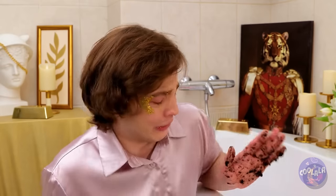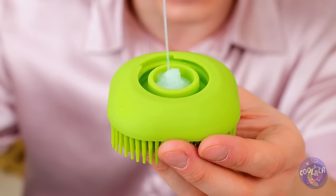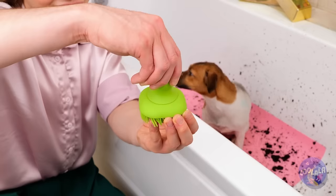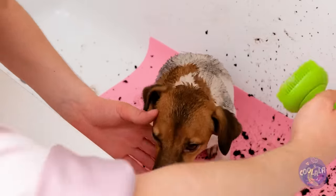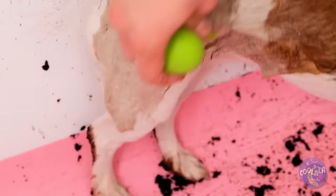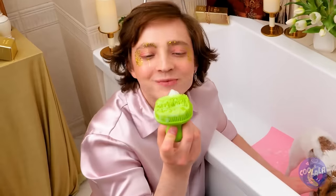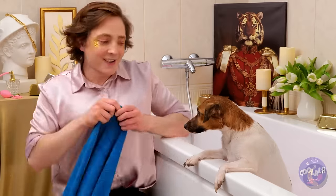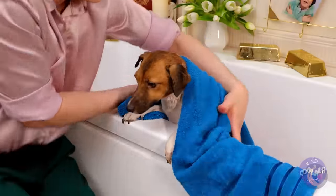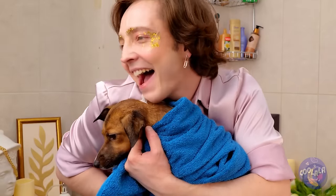A dog brush — and it even has a little place to hold your soap. Rub-a-dub-dub. This must be a dog's favorite type of bath: the kind that doesn't use any water. But it works. Otherwise, he'd be shaking the water off, and we wouldn't get this tender moment.